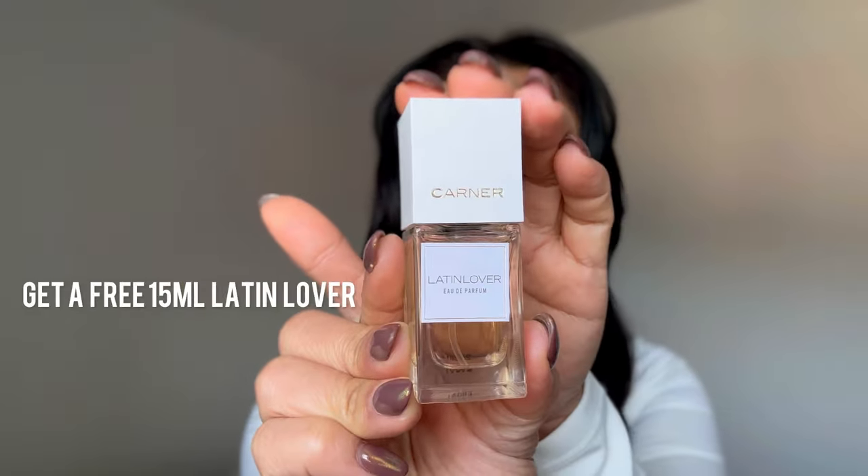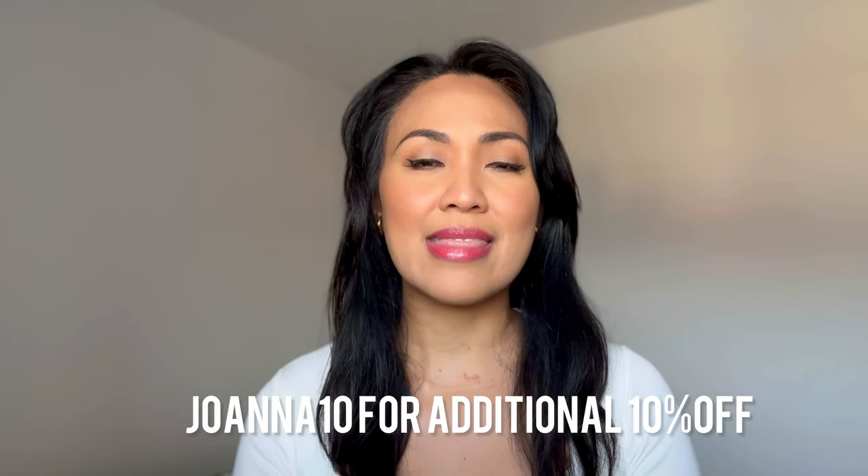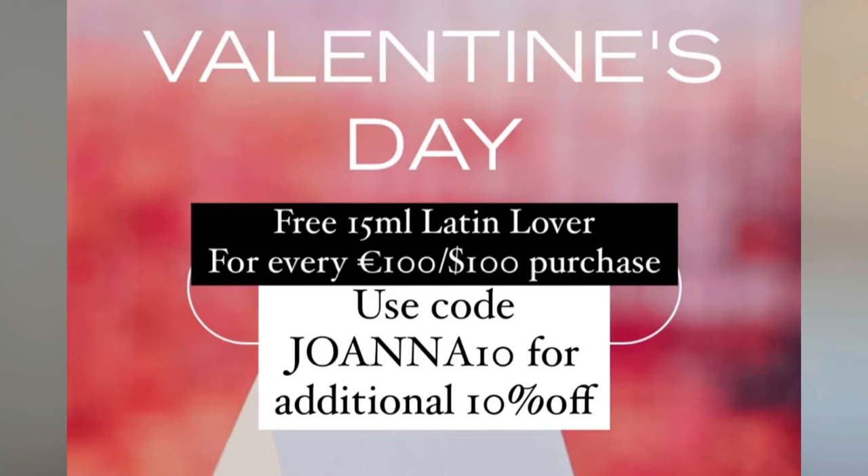For every 100 euros or 100 dollars purchase, you're gonna get a free 15ml of Latin Lover. And in case you want to save some more, you can still use my code — on top of that, if you purchase more than 100 euros or dollars, you can use my code JOANNATEN and still save 10% off your final purchase. So that's all about the Karner Barcelona perfumes in today's video, and I highly recommend you taking advantage of this promotion because this doesn't happen all the time on their website.